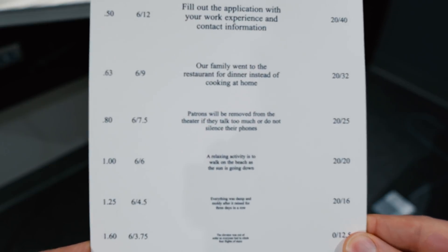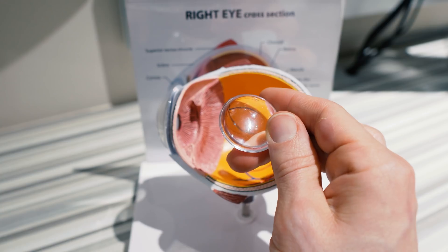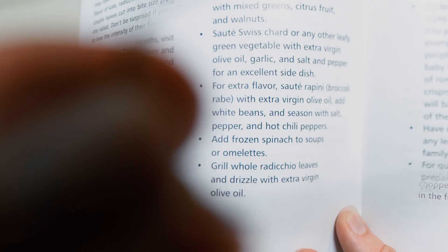Have you been struggling reading or seeing things up close? Or perhaps you're having difficulties transitioning from near to far and then back to near again. Or maybe you're holding things way out here and your arms just aren't long enough. You may have a condition called presbyopia, and in this video we're going over what presbyopia is and how to deal with it.